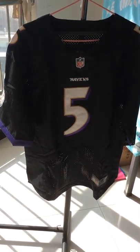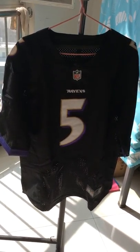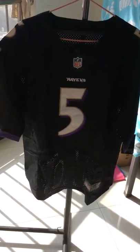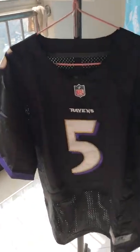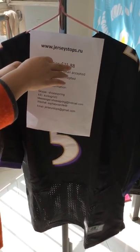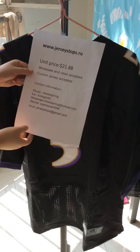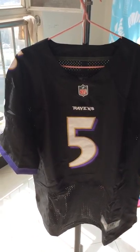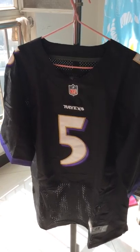Hi everybody, today glad to introduce this jersey from our website to you. Here is our NFL jersey website, jerseystalk.ru.